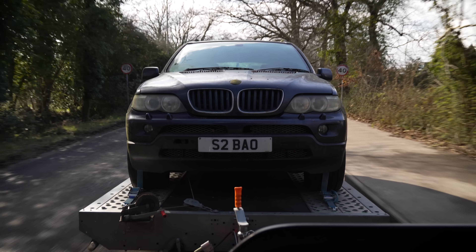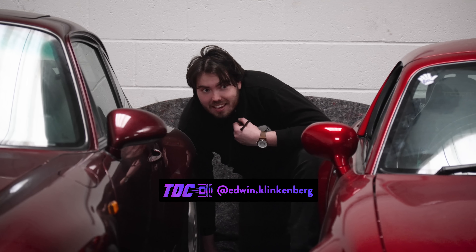X5 collected from its temporary storage location. I got the car back to the unit ready to surprise Will. We told Will to meet us at 9:30, but in actual fact Ben and I got here at 9 this morning and set his car up.